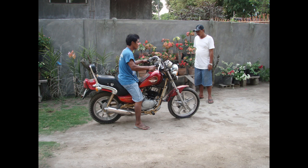The 155s, and occasionally a 175, are the most typical tricycle engine sizes.